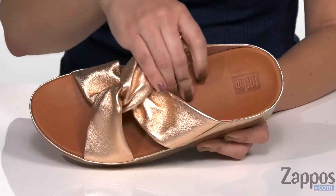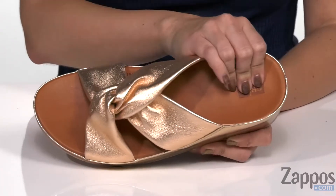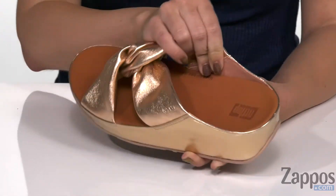The inside gives you a really soft lining with tons of cushioning in the footbed, and it's got a little bit of arch support in there too.